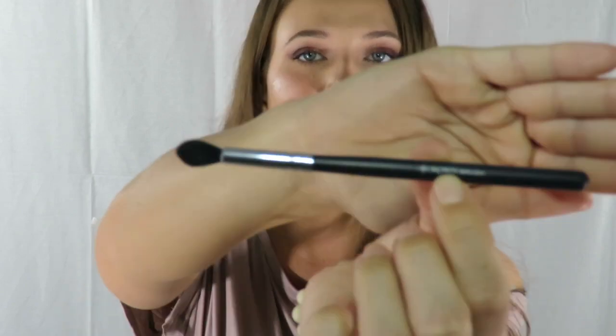This is the C412 DLX pointed crease brush — it is by Crown Brush. I've never heard of them; I received this in an Ipsy bag. This month it has been my favorite thing to contour my nose with. It really just gets right in there and blends so nicely. I am obsessed with this for my nose contour — I don't even use it on my eyes, this is just my nose contour brush. I looked it up and this brush costs $4.95 — that's a good deal.